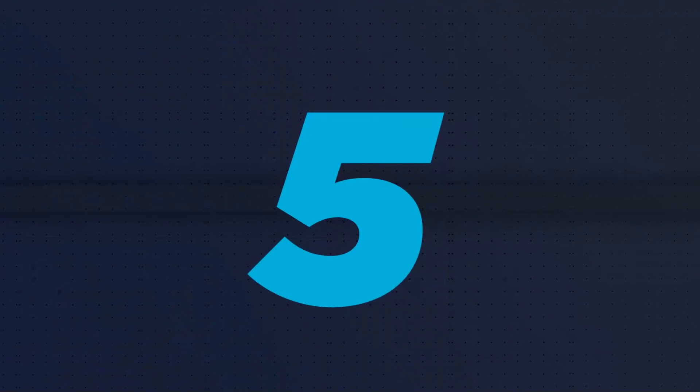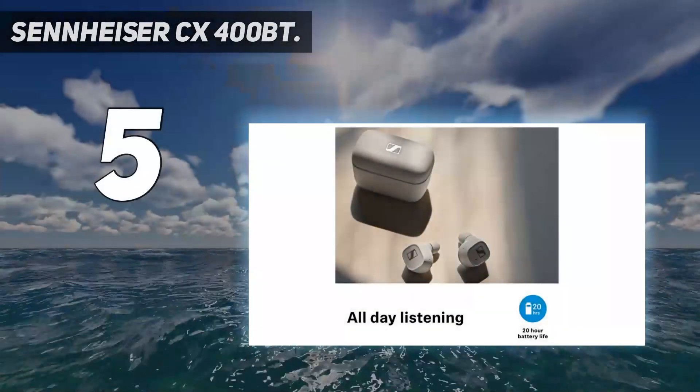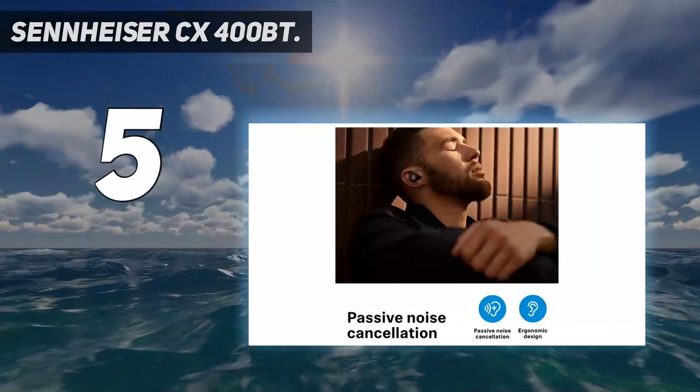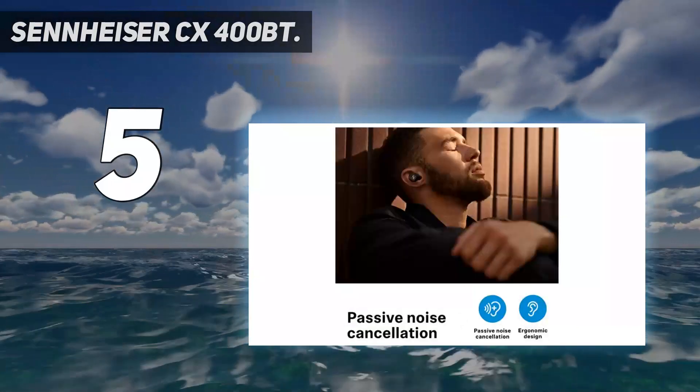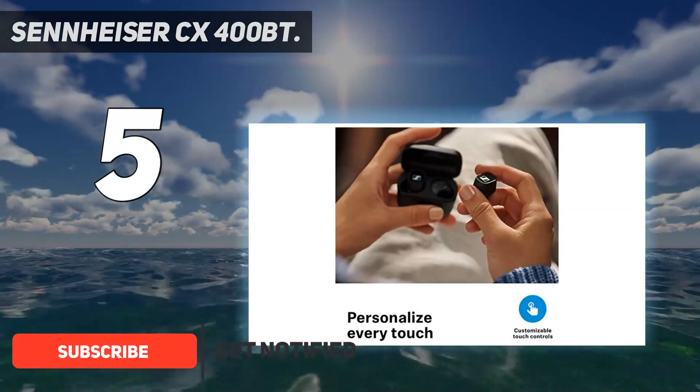Starting at number 5: the Sennheiser CX400BT. The Sennheiser CX400BT are the latest true wireless earbuds from Sennheiser, which deliver some of the best, pristine sounding audio quality we've heard so far.